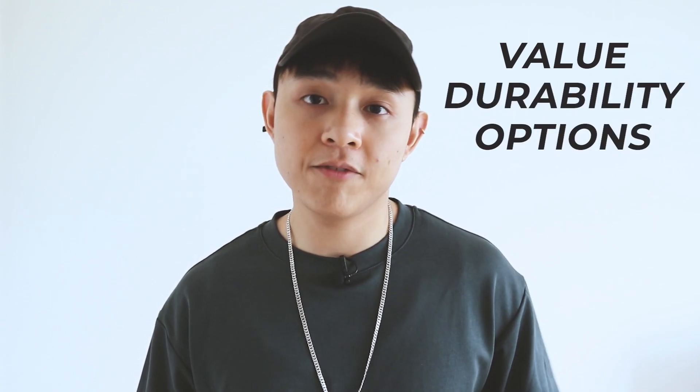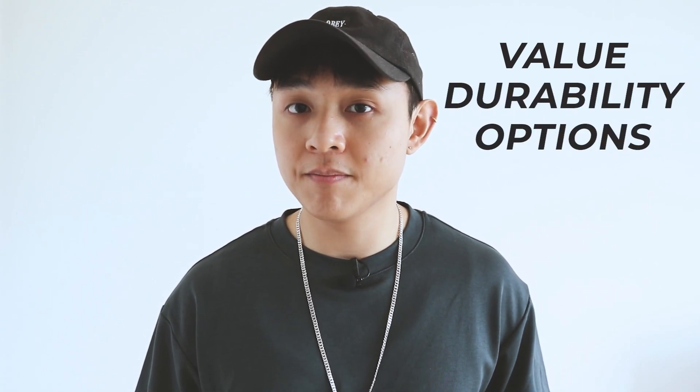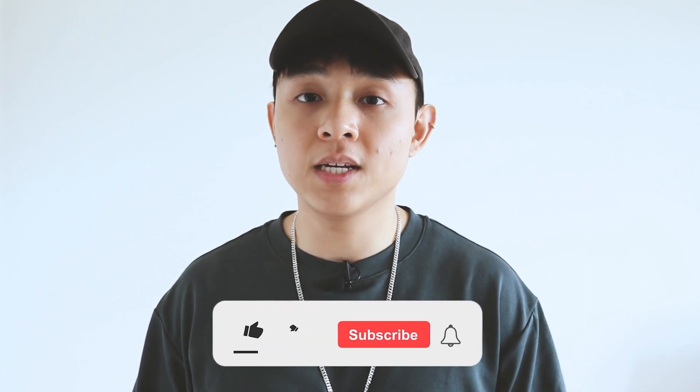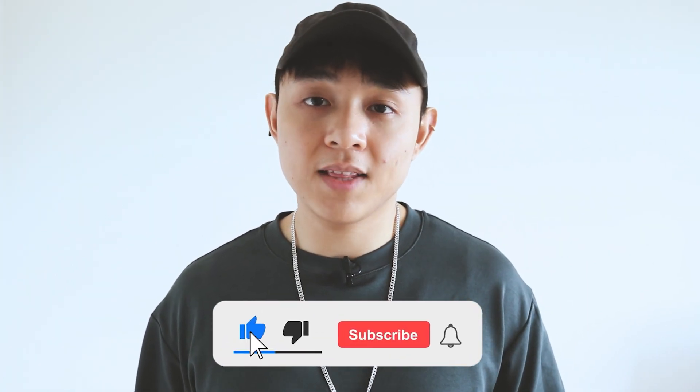The brands I recommend will cover different price points, because people have different budgets and I wanted to give alternatives to see what fits you best. Regardless of which brand you buy from, it is always smarter to have a strong set of essentials in your wardrobe before purchasing and playing around with more unique pieces.